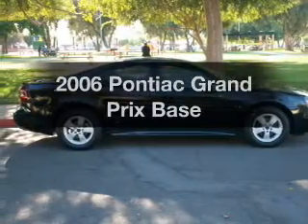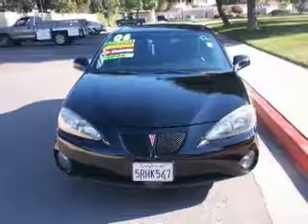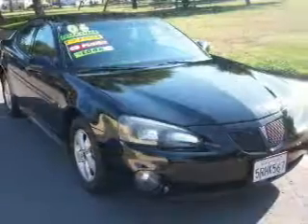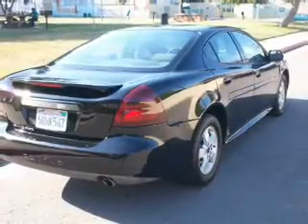Introducing the 2006 Pontiac Grand Prix. If you're looking for a first-rate auto, this one could be yours today. With a reliable six-cylinder engine, the powertrain includes front-wheel drive that responds smoothly to its automatic transmission. Premium wheels lend a distinctive appearance.